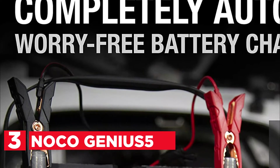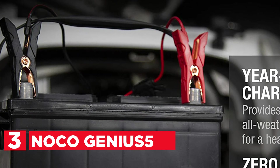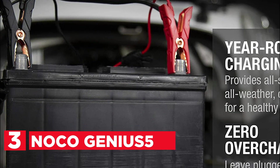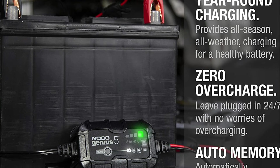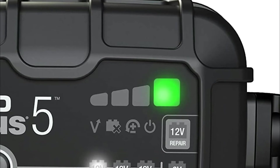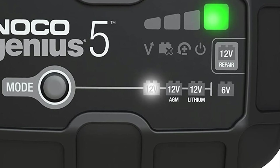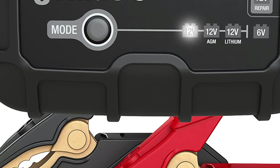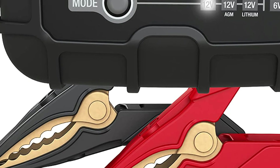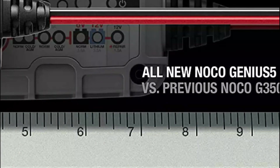Item number 3 is the NOCO Genius 5. The Genius 5 is one of the most powerful, efficient, portable, and universal battery chargers available. It can charge and maintain all types of sealed lead-acid or lithium-ion batteries, including flooded, gel, and maintenance-free batteries, as well as RV, power sports, and automotive batteries. The advanced battery repair mode utilizes slow pulse reconditioner technology that detects and repairs battery sulfation.